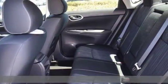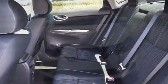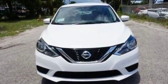Make ease of your go-go-go routine with the convenience of keyless entry, cruise control and smart auto headlights.